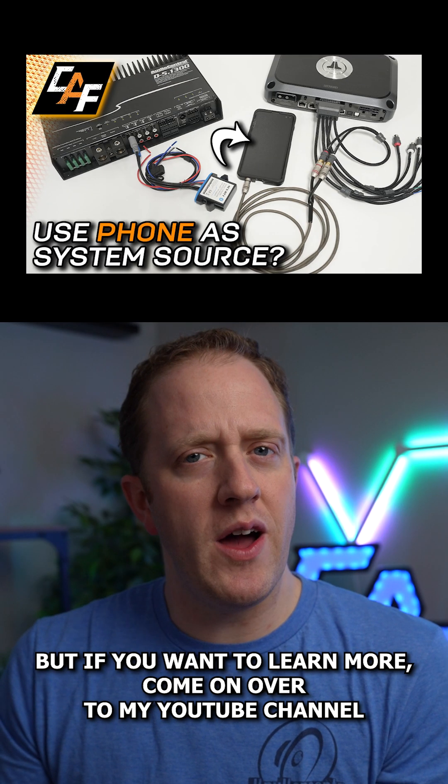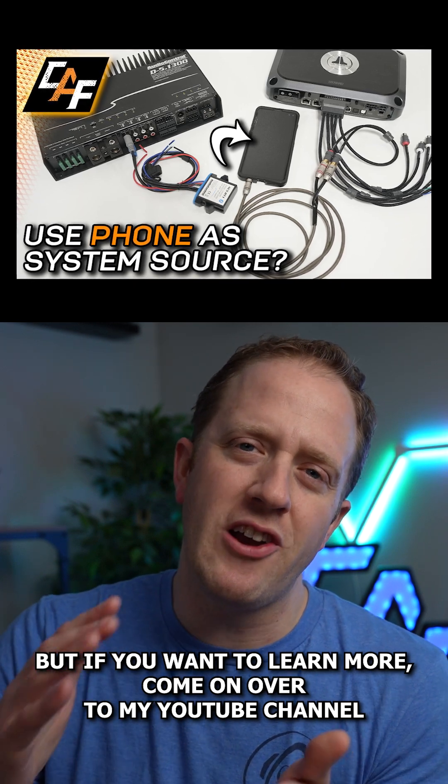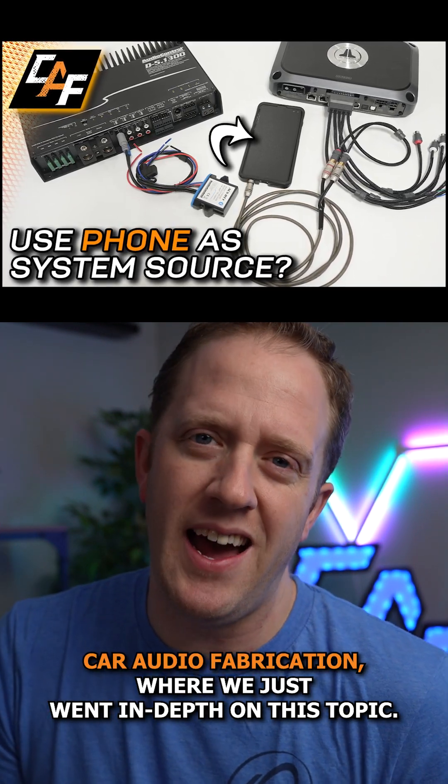If you want to learn more, come on over to my YouTube channel, Car Audio Fabrication, where we just went in depth on this topic.